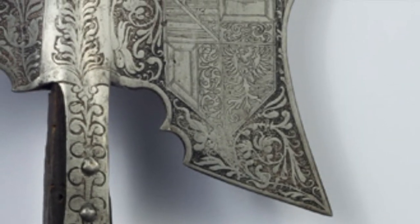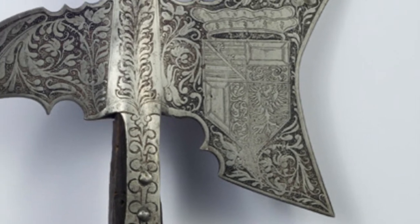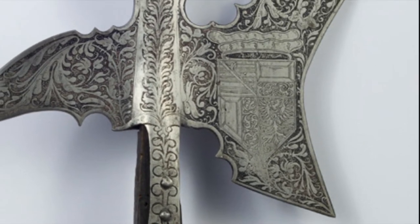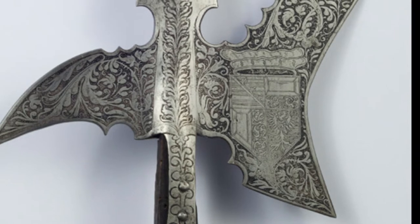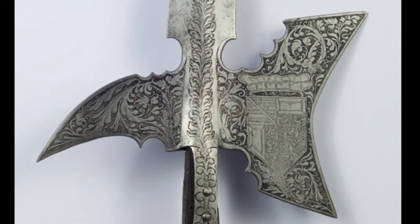The curve of the axe blade here hampers its functionality as a chopping weapon. Consequently, we start to see the decorative properties of halberds overtake practical ones, transforming this weapon from a tool of war to a ceremonial object.